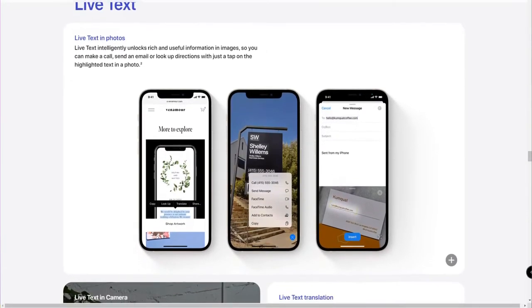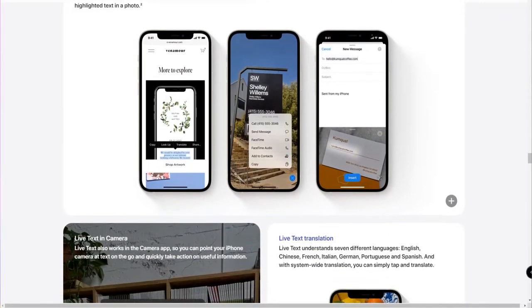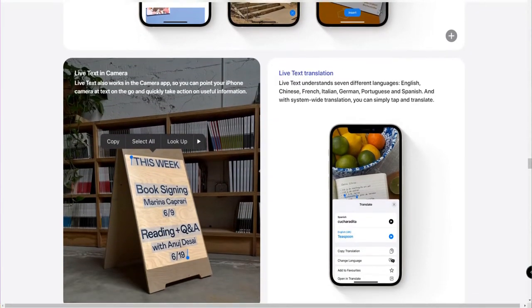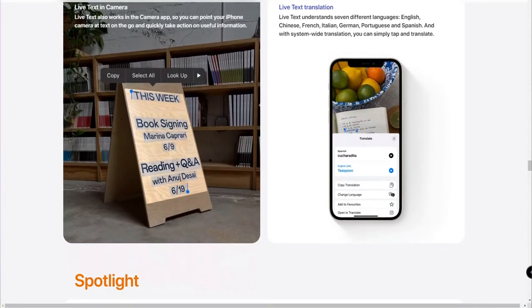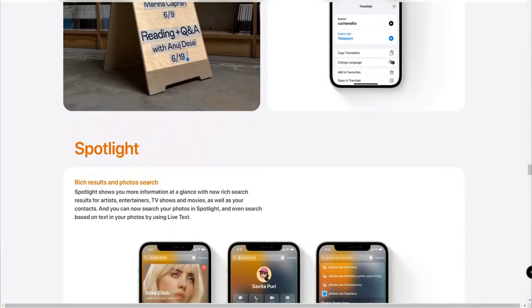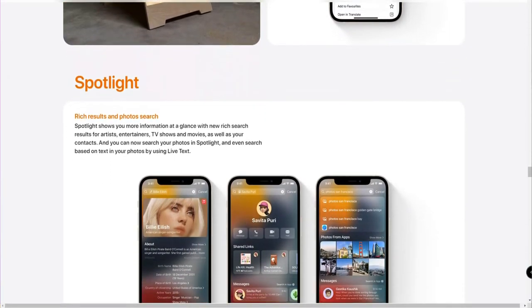iOS 15 also has Google Lens-related features. In the camera application, once you capture any text, you can copy those words directly from the camera. If there's an email address in the frame, you can just tap it and directly send a mail to that particular email address. These are the related features coming in iOS 15.